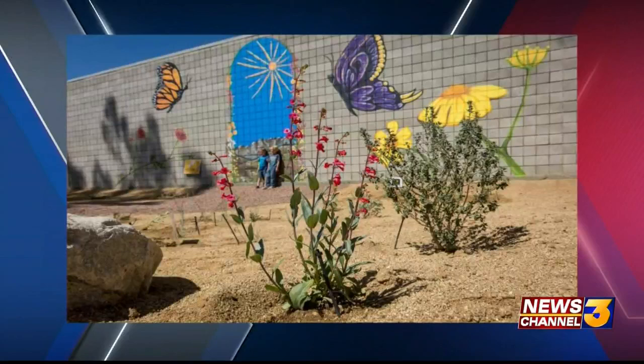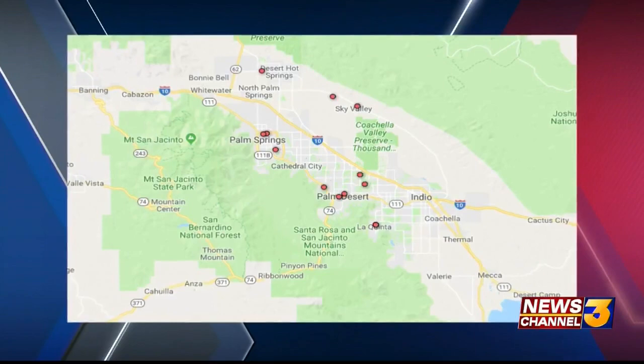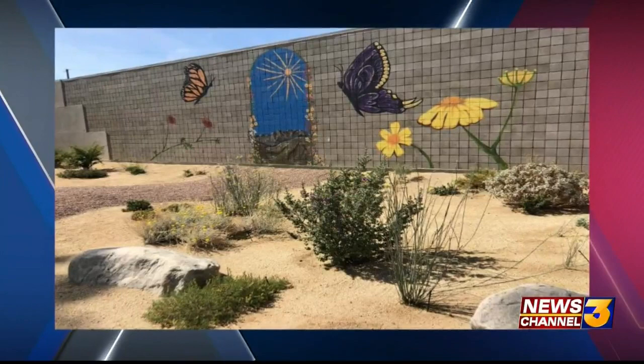This is our garden. Those are some nectar plants, which you want to have around the milkweed so that the butterflies have food as well. That is the map of all the different way stations here in the Coachella Valley — some of them are businesses, homes, other government agencies. The milkweed is that spindly plant you see in the front.